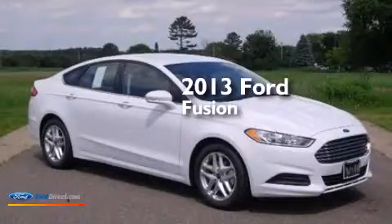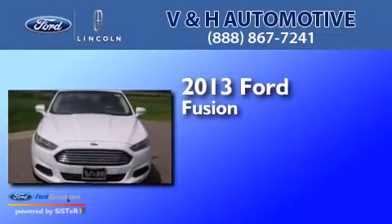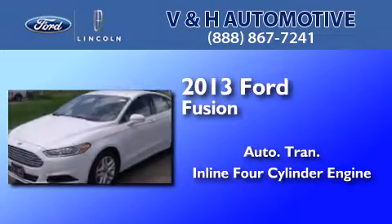This is a brand new 2013 Ford Fusion. This four-door sedan has an automatic transmission and an inline four-cylinder engine.